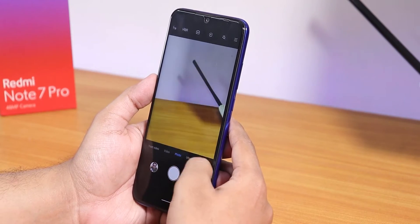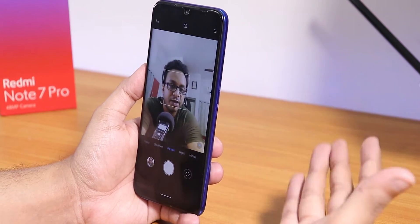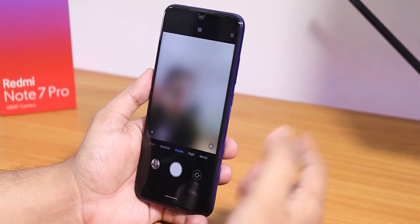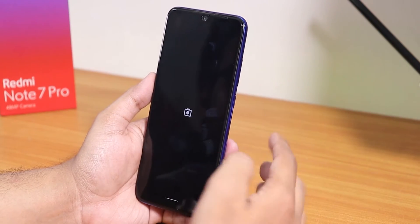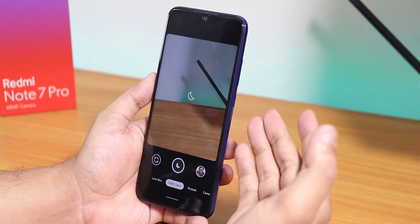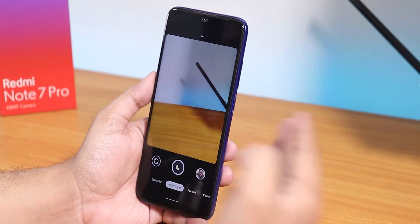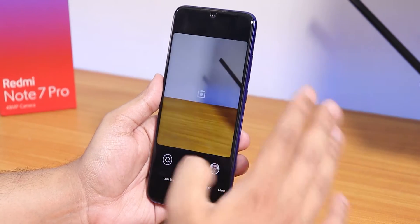Portrait mode and everything should be working fine; the front camera works too. Pretty much everything is working fine on this ROM. With the ANX camera you also get Google Camera 7 pre-installed, so you get Night Sight and stuff working right out of the box. You do not have to install any camera app separately.